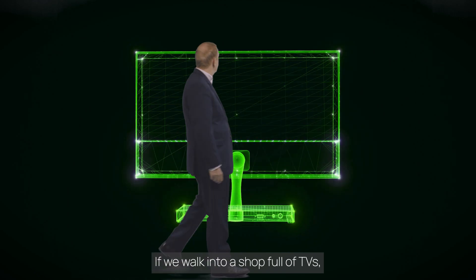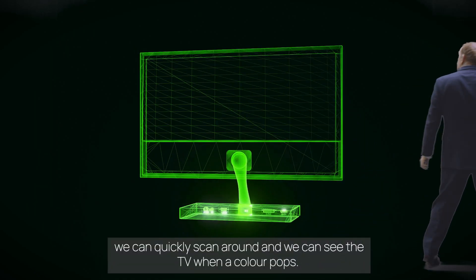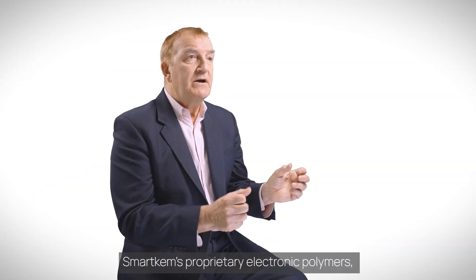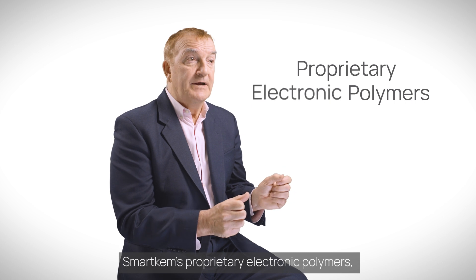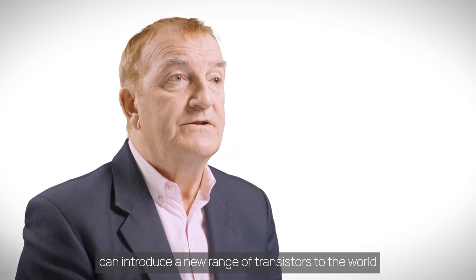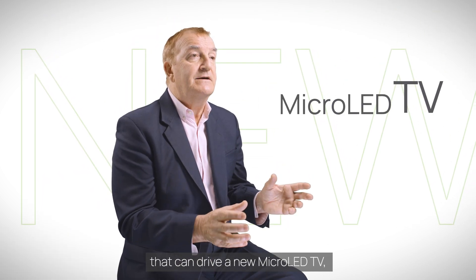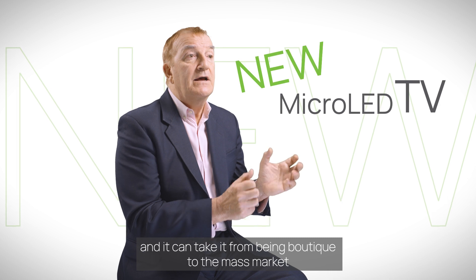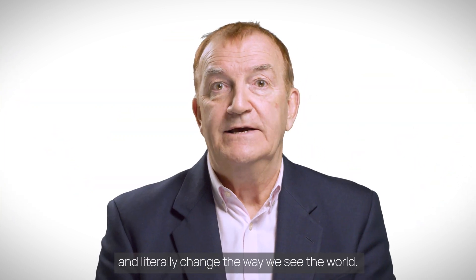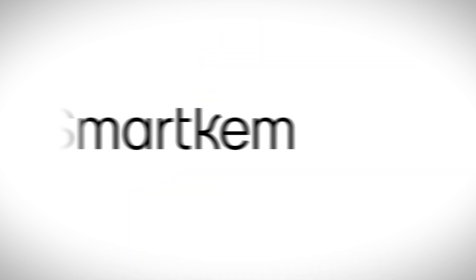We all have a calibrated eyeball. If we walk into a shop full of TVs, we can quickly scan around and see the TV where the color pops. SmartChem's proprietary electronic polymers can introduce a new range of transistors to the world that can drive a new micro LED TV — taking it from boutique to the mass market and literally changing the way we see the world.